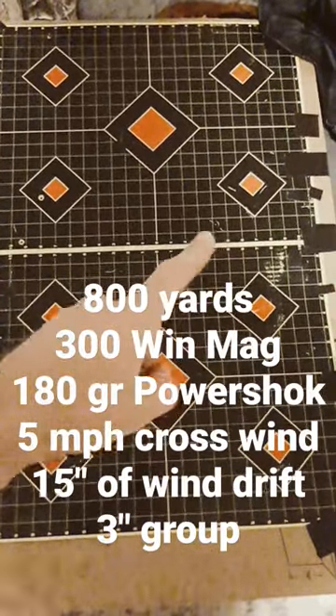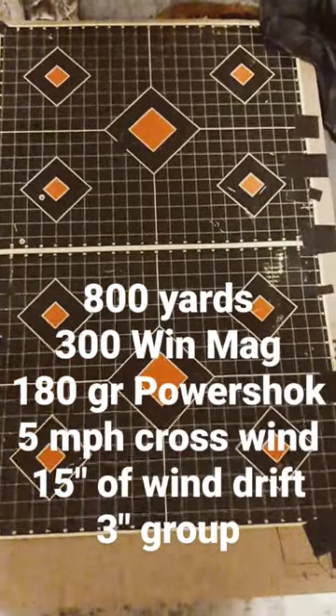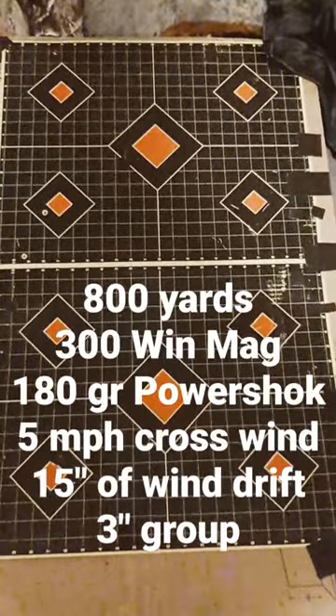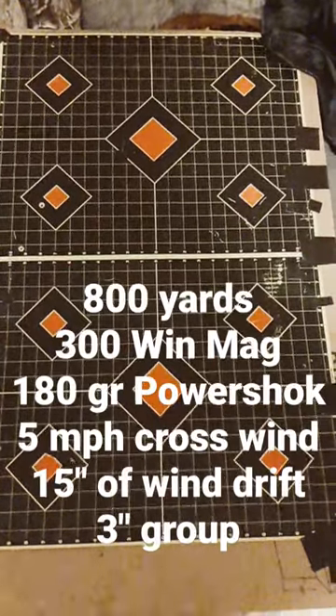Look at how much the wind blew the bullets over — each one of these squares is one inch, so it's about 15 inches of wind drift, and that's just from a light breeze, maybe a five mile per hour crosswind. That's something to keep in mind: wind can make a huge difference at long distances.